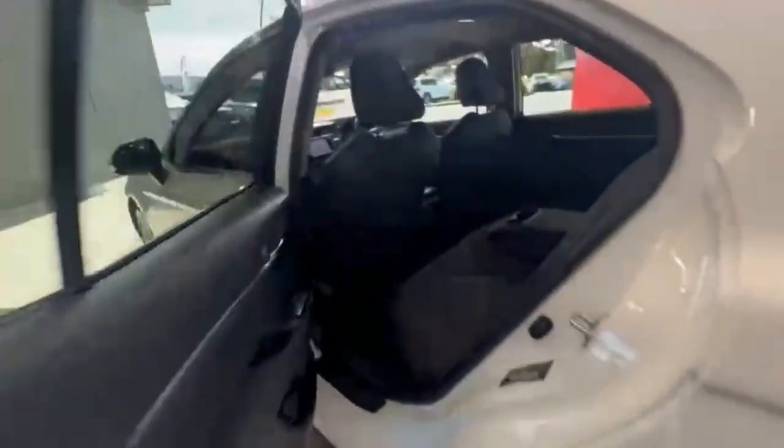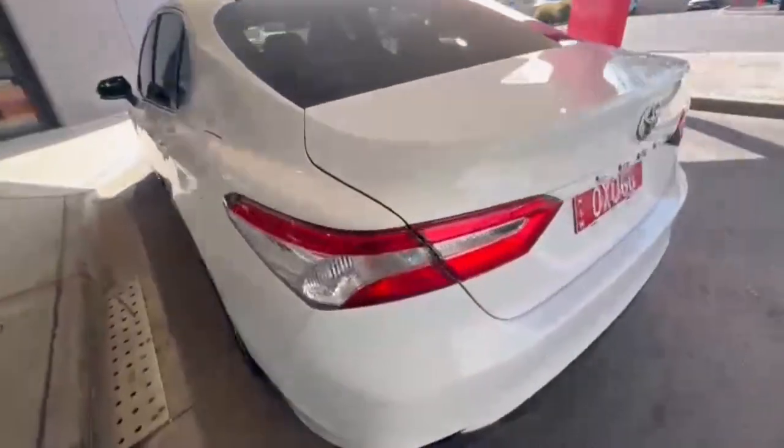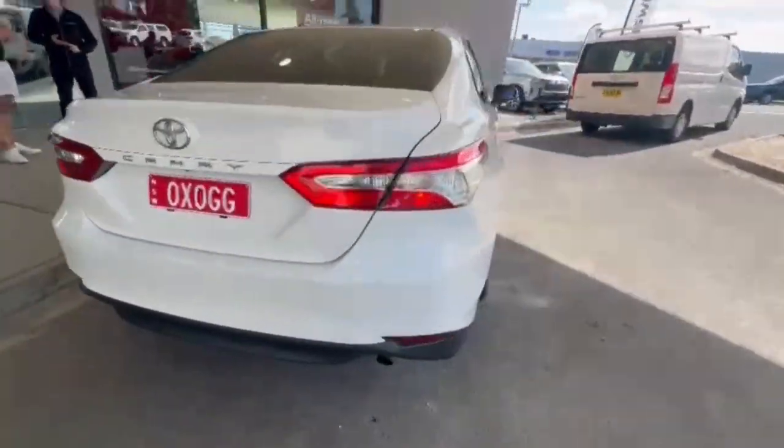You do have tinted windows all around, and jumping into the rear it's really nice and spacious. You do have your center ventilation, and coming around to the rear you do have your rear camera and rear sensors.